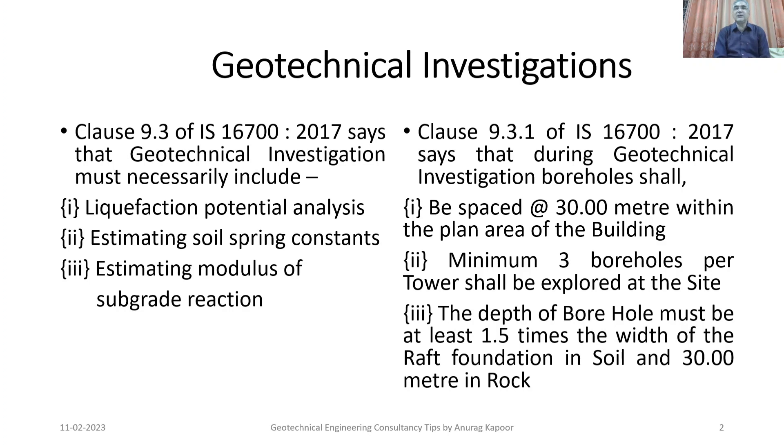As India is a developing nation, a lot of development is taking place worldwide. Because of the scarcity of land, the focus is on vertical growth to meet the requirements of residential and commercial spaces. People are trying to make the maximum out of land cost and are building multi-story tall buildings.